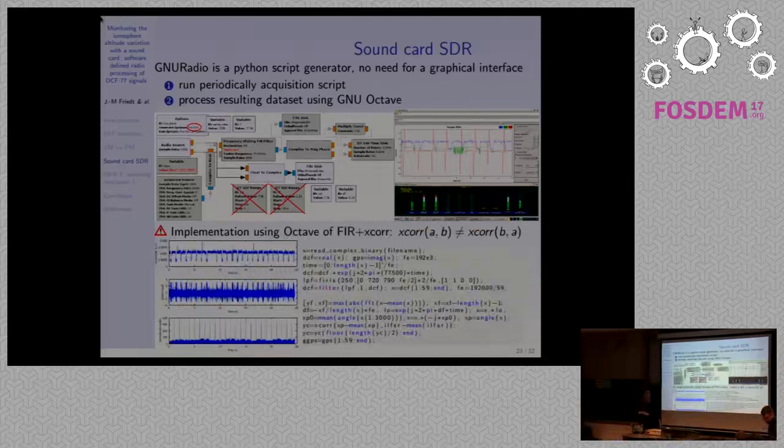Audience question: I'm surprised you can't receive DCF77 on a sound card directly — even though you meet the Nyquist criterion, are there input filters in the sound card's digital processing that block it? Response: I have a 192 kHz sound card; I'm well below half the sampling frequency — why wouldn't it work? It turns out it doesn't, luckily. I tried it on Dell laptops in the lab and it works. On Panasonic laptops it also works.